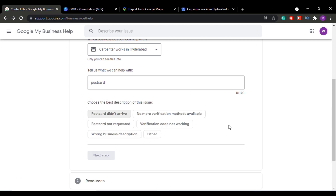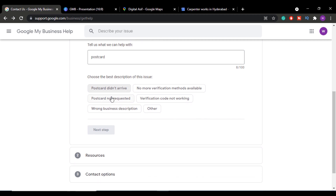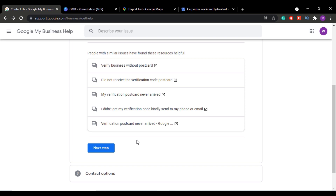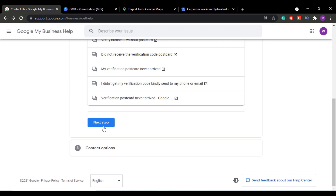Once you click Next, you'll get a series of problem options. Since we didn't get the postcard or it didn't arrive, select that option. Then click Next Step. You'll see some URLs appear — do not click on them as it will deviate you from this process. Click Next Step again.